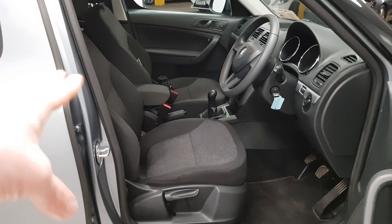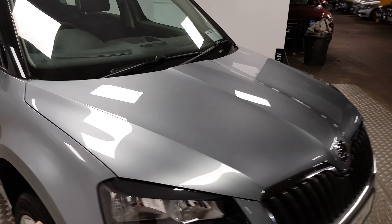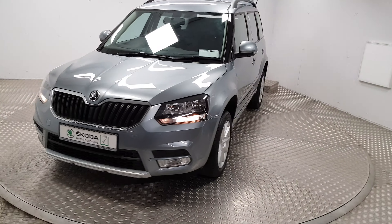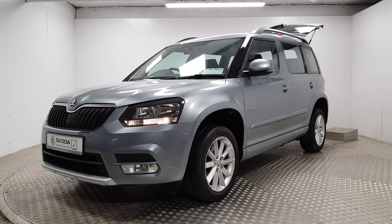The front armrest is height adjustable and it will slide in and out as well. For more information on this car or to organise a test drive, please give us a call. Our number is 01-869-1000 and we will be delighted to help you out.